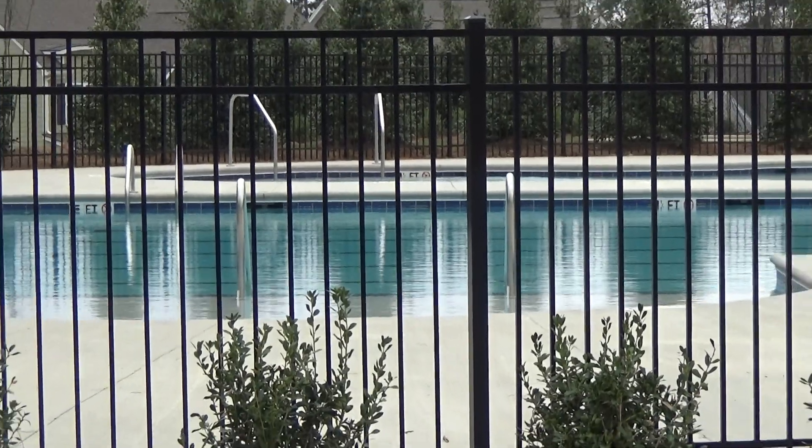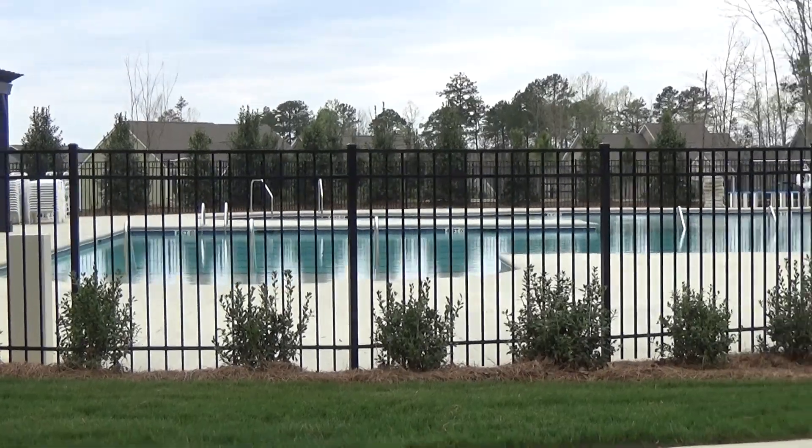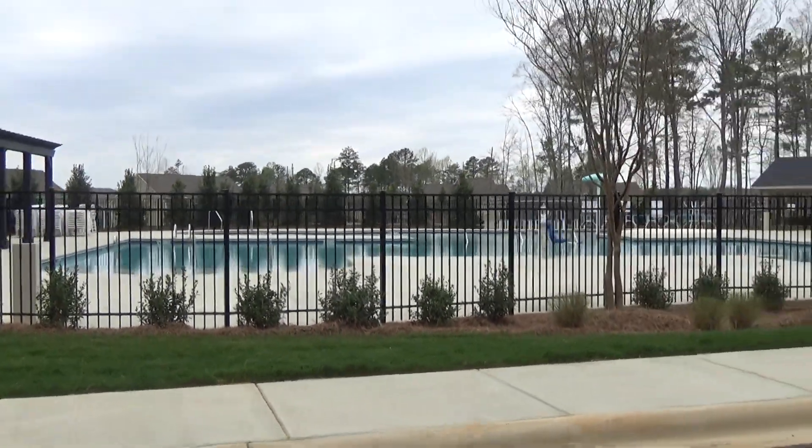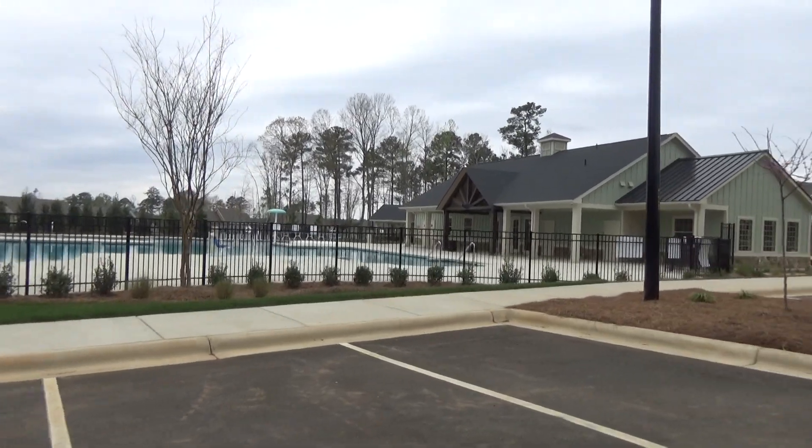Look at that reflection. Look at that shimmer. I'm on location in South Carolina, just south of Charlotte at Cypress Point. This is the D.R. Horton neighborhood that has taken the whole new homes community by storm.